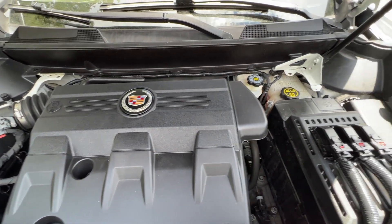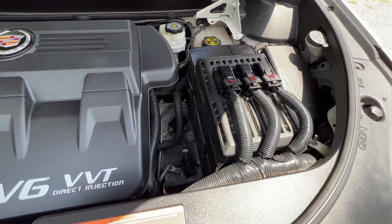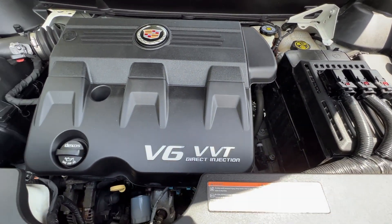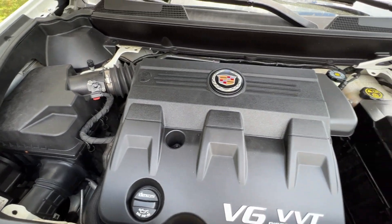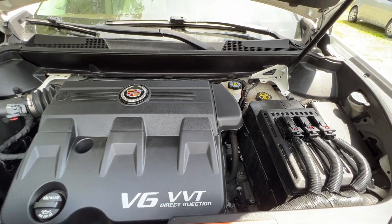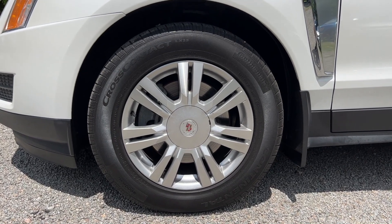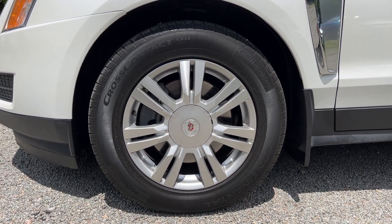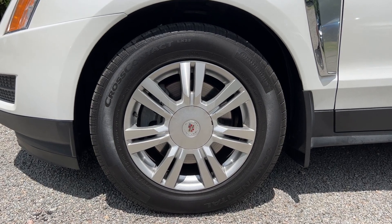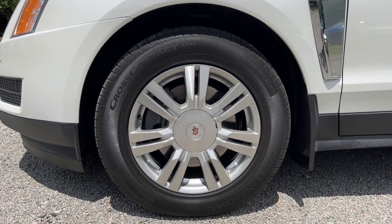It's got the 3.6 liter V6 engine — nice and clean under the hood, runs smooth, no rust or corrosion. It also has a nice set of Continental tires with about 80 percent tread left, rides nice and smooth on the road, along with these 18-inch alloy Cadillac wheels — really excellent condition, no rust or corrosion.